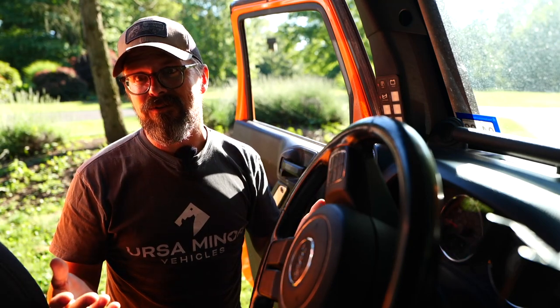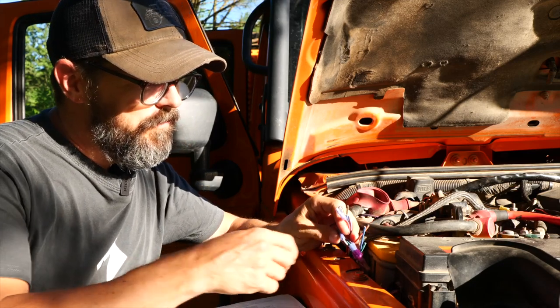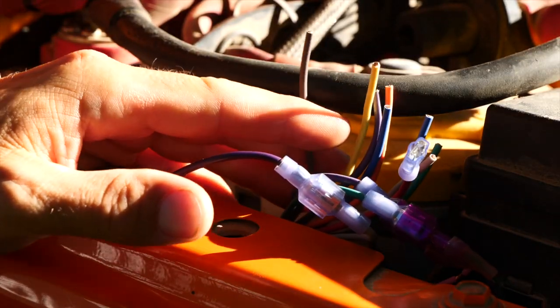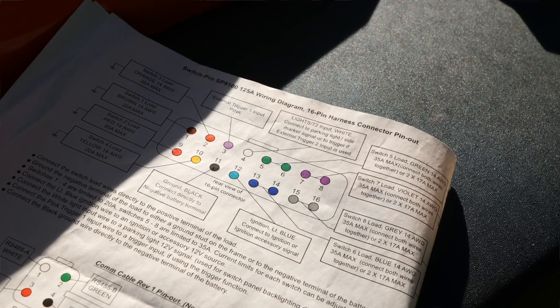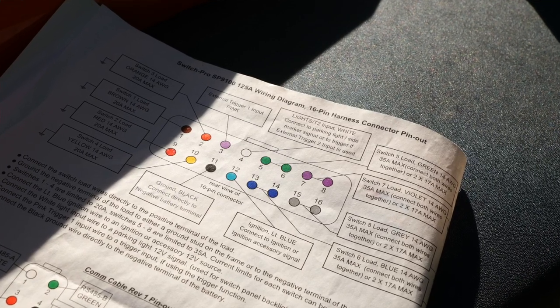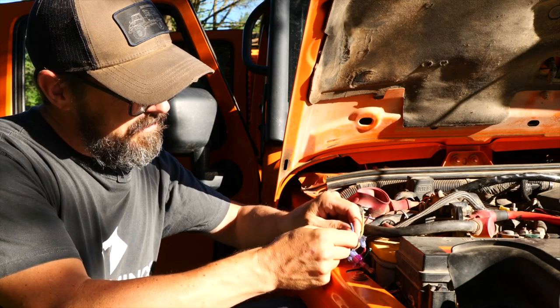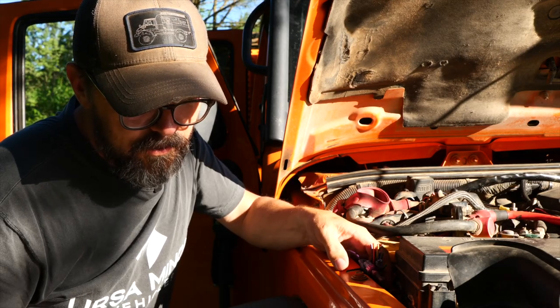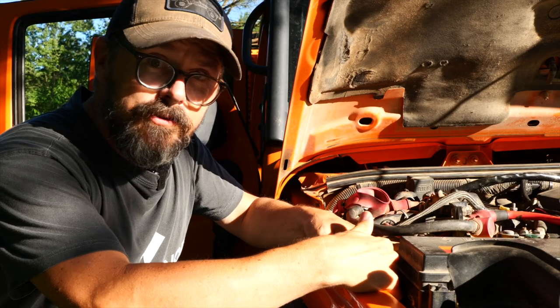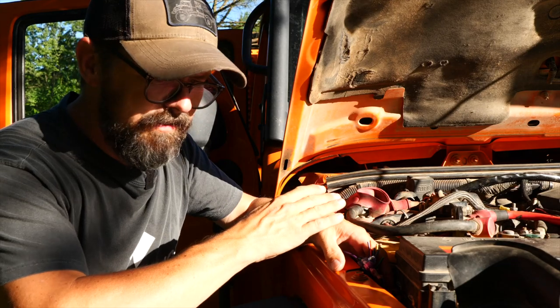The Switch Pro makes this task dead simple for those of us with enough wiring skills to be dangerous — I've started very few electrical fires. All of the pigtails I need to wire my 12-volt accessories to the Switch Pro are tucked neatly under the hood next to the fender well. The instructions show which wire colors correspond to which switch. We're looking for switch six, which is navy blue. We also need a trigger wire, which is pink — when the factory lights are turned on, that will trigger switch six on the Switch Pro.